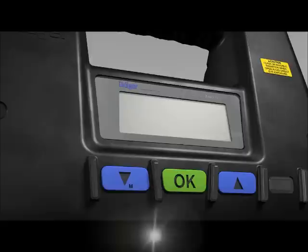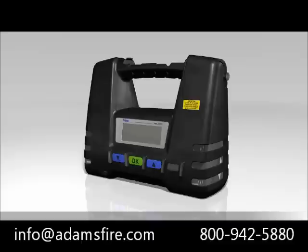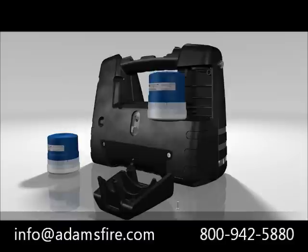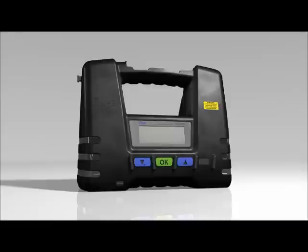The Dräger EXACT 5000's corrosion prevention is enhanced by an internal SO3 filter, which traps any SO3 vapors and aerosols. To replace the filter, loosen the two screws and remove the SO3 filter flap. Remove the spent SO3 filter and insert a new one, then replace the filter flap and screw it tight. If required, enter the replacement date in the password-protected menu under Change SO3 filter.